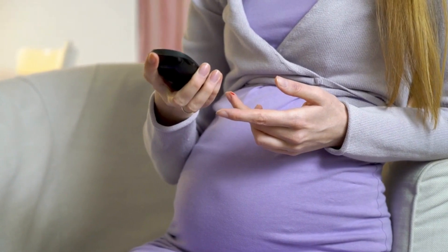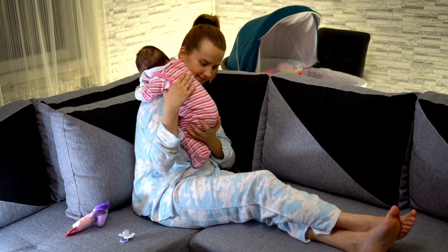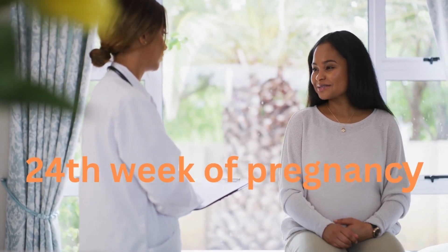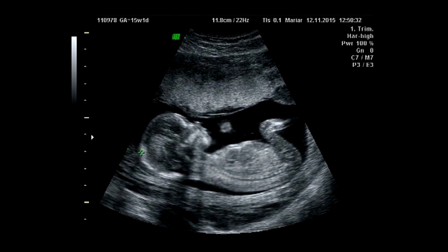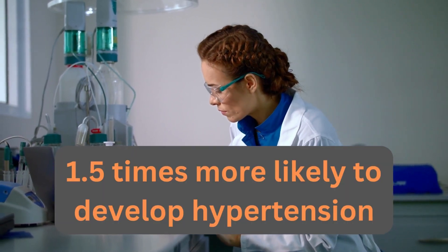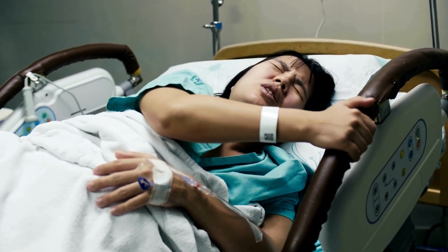High blood sugar levels, known as gestational diabetes, only appear during pregnancy and usually go away after delivery. Gestational diabetes affects around 7 percent of all pregnant women and usually starts during the 24th week of pregnancy, when the placenta produces significant amounts of hormones that cause insulin resistance. Researchers showed that pregnant women with high fasting blood sugars were 1.5 times more likely to develop hypertension and more likely to experience complications during childbirth.